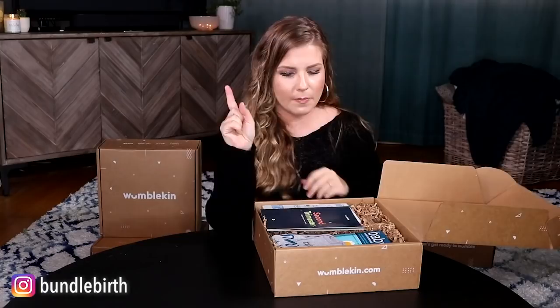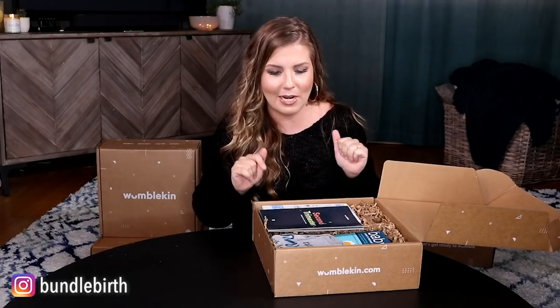Let's head to the second trimester. The other way this works is you can buy one box at a time — if you're already in the third trimester and just want that box for the discounted prices and great information, you can do it that way. Or you can subscribe and save an extra 10%, and then every trimester they send you this box in the mail. You almost forget that you did it, and then it's like Christmas.